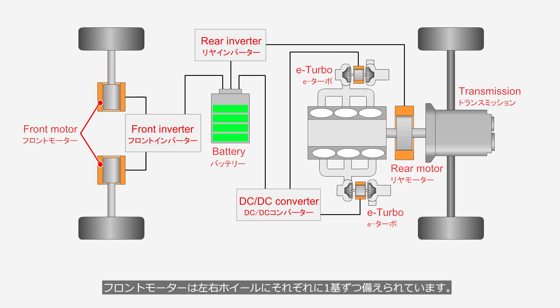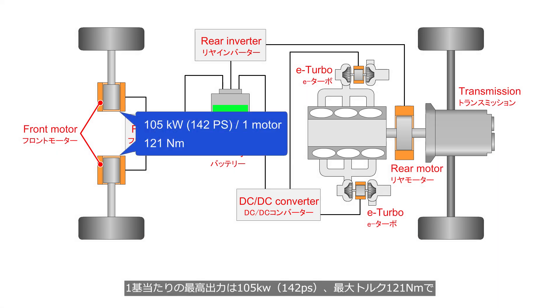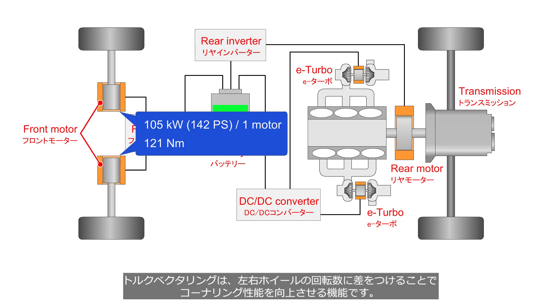Each front wheel is powered by its own motor. Each motor delivers a maximum output of 105 kW, 142 PS, and a peak torque of 121 Nm, and is controlled independently for torque vectoring. Torque vectoring is a function that improves cornering performance by creating a difference in rotational speed between the left and right wheels.